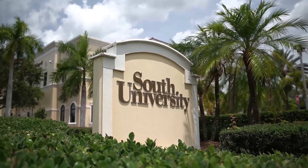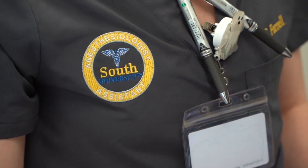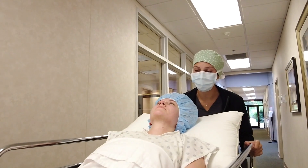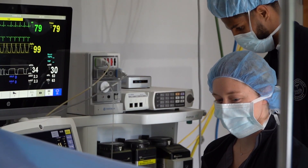South University can put you on the path to become a Certified Anesthesiologist Assistant, or CAA. These professionals work directly with patients, administering anesthesia in a variety of settings, such as academic medical centers, community hospitals, and ambulatory surgery centers.